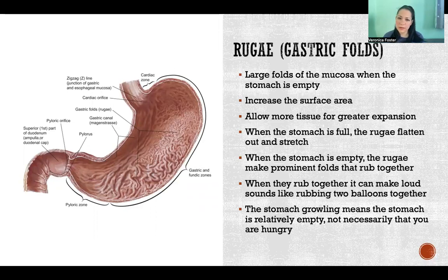So when your stomach is empty, there are these large folds of the mucosa — the inner lining of your stomach. The purpose of these rugae, these big thick folds, is that it increases the surface area of the stomach. So you are going to have more glands for secreting gastric acid there.